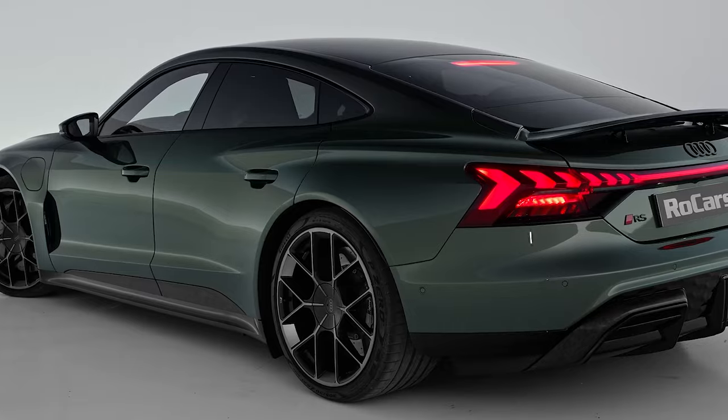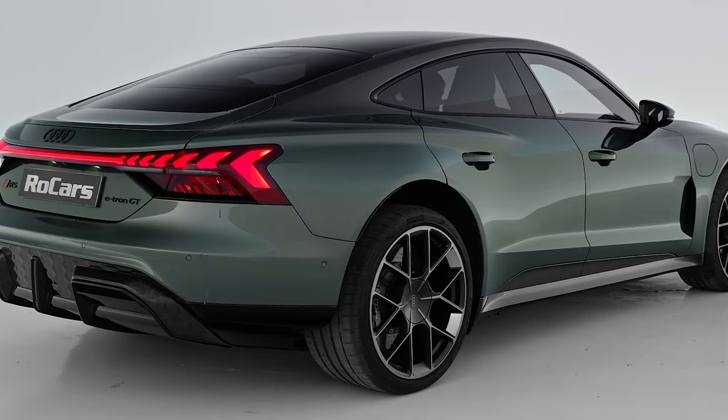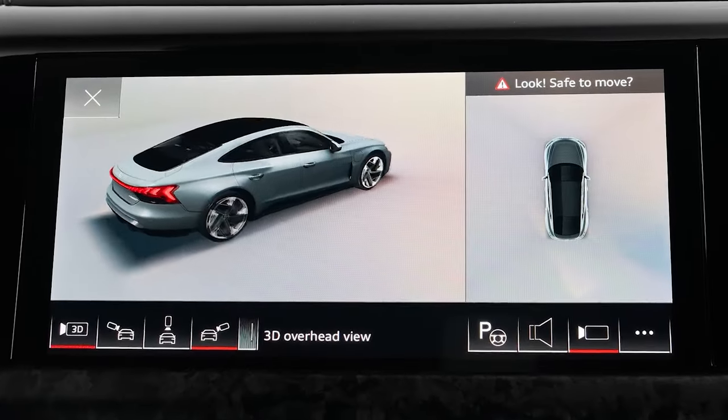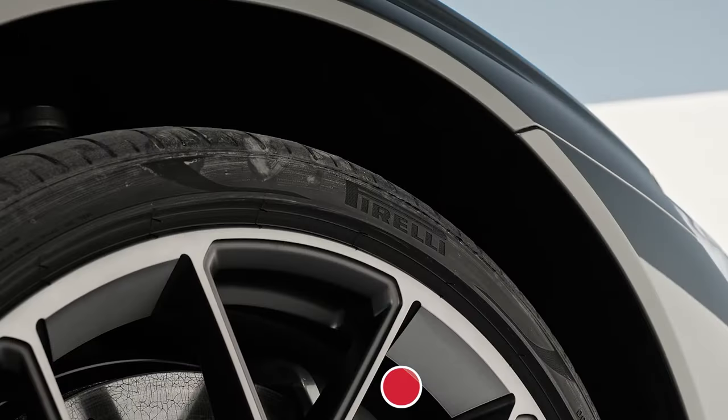It's a clear indicator of where the future of electric vehicles is heading. The e-tron GT is an electric car that doesn't compromise on driving excitement — so will it be your choice? Share your thoughts in the comments.